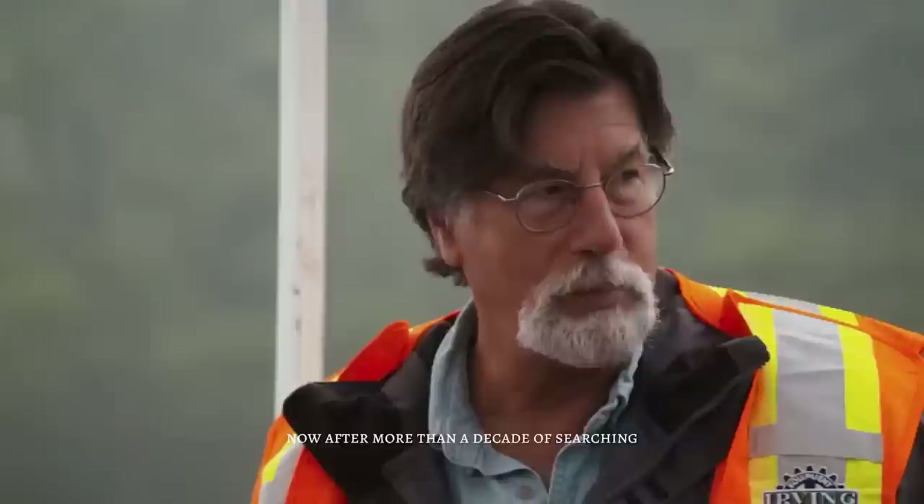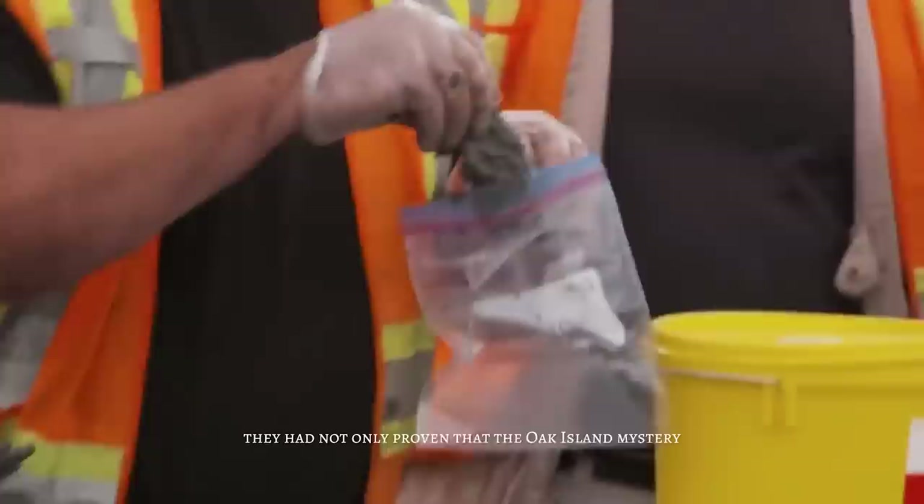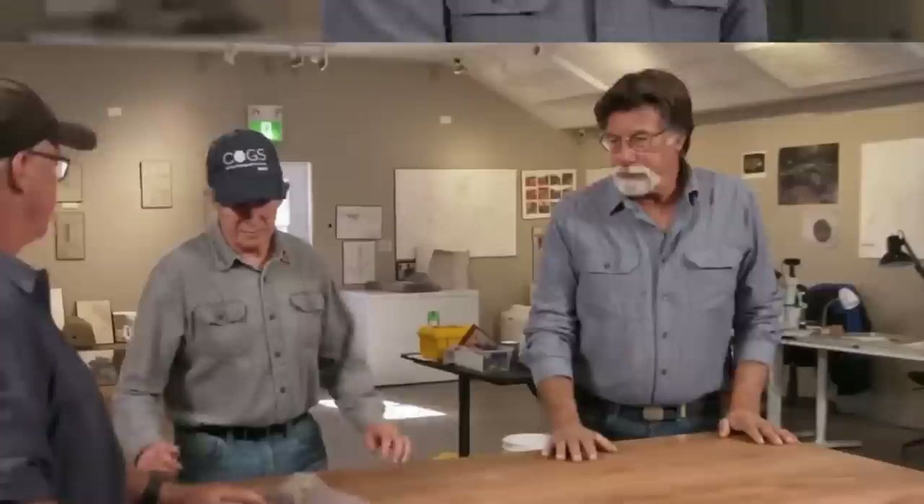After more than a decade of searching, the Lagina brothers and their team had come closer than anyone before them to finally recovering the treasure. They had not only proven that the Oak Island mystery was more profound than anyone had ever thought possible, but had also inspired countless people with their determination and perseverance. For Rick and Marty, the dream of finding the treasure of Oak Island had become a reality, and their journey had become an inspiration to all those who believed in the power of dreams and the strength of the human spirit.